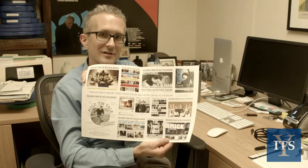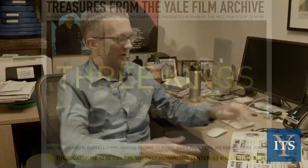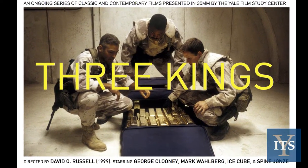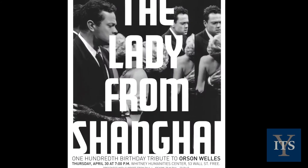Looking back over the past year, we have a series of screenings, the posters from which are shown here. We started last summer with Three Kings, starring George Clooney, and we've had a screening every month, and we're about to embark on our second season. The screening series has been immensely popular, both among Yale students and the New Haven community.